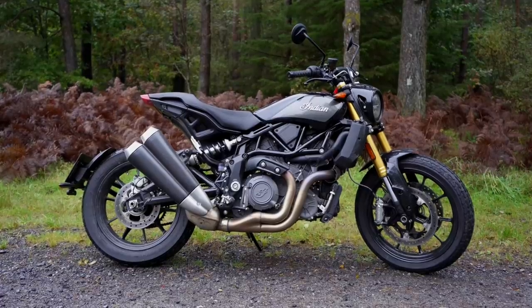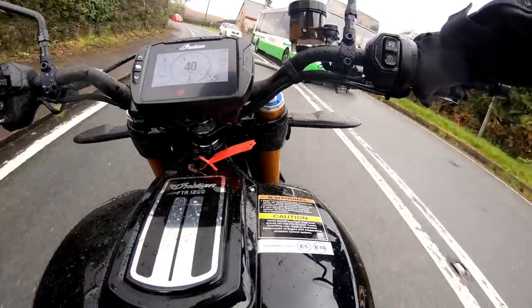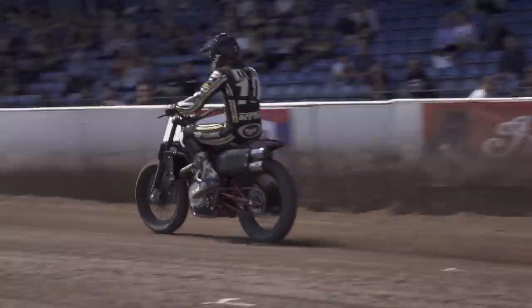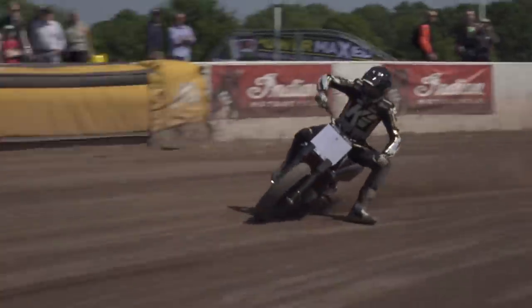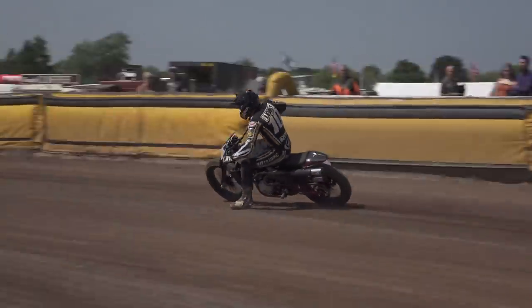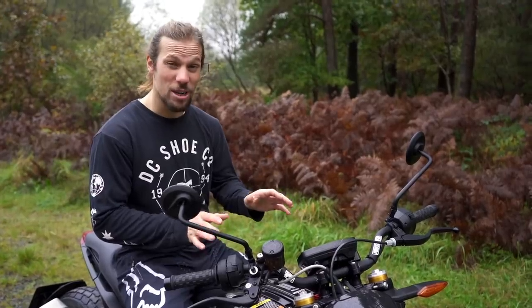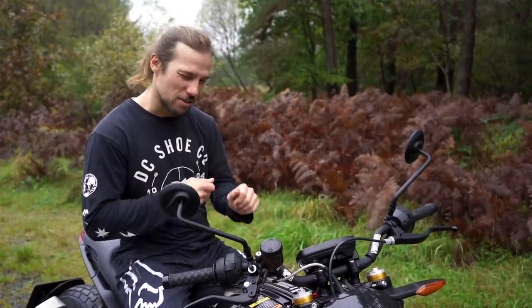This is an Indian FTR 1200. What it's not is a bike just for pottering to the shops and cafes. What it is, is a bike derived from Indian's flat track racing bike that since 2016 has been dominating the American flat track series. Sure, it's comfortable, you can get coffee on it, but what it really wants to do is go fast and go sideways.